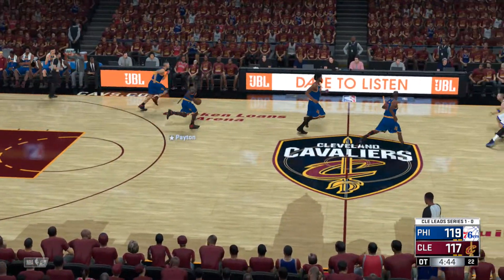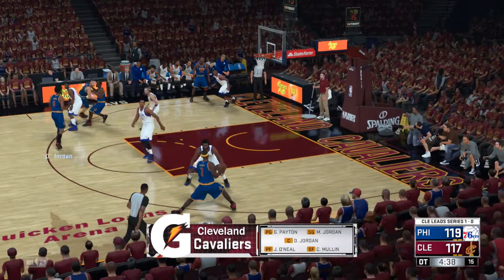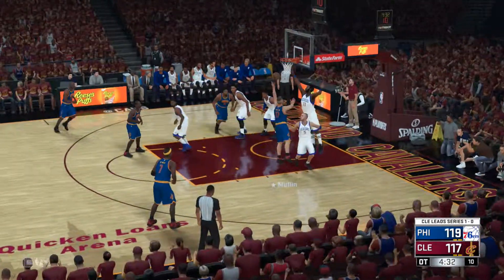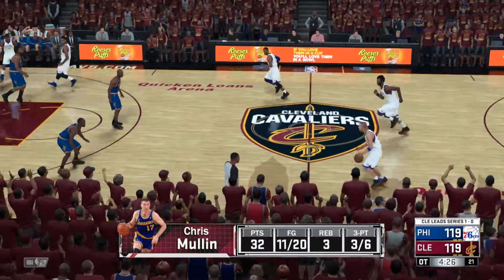Let's check out who's on the floor. On the court for Cleveland: DeAndre Jordan is out there with Jermaine O'Neal, then it's Mullen, then Jordan, and Payton in at the one. Here's Mullen from down in the low post — it goes. Mullen's got the game tied up here for Cleveland.